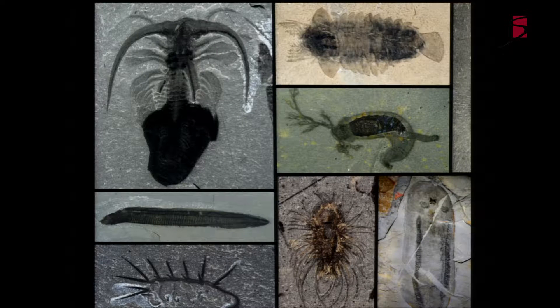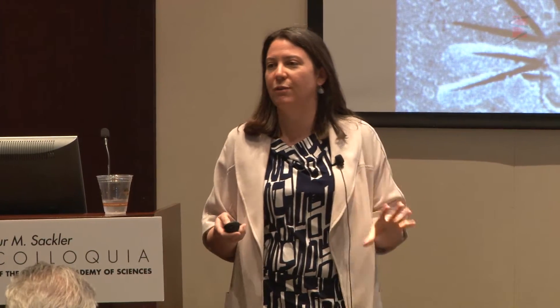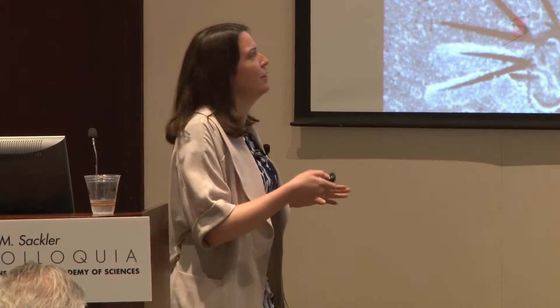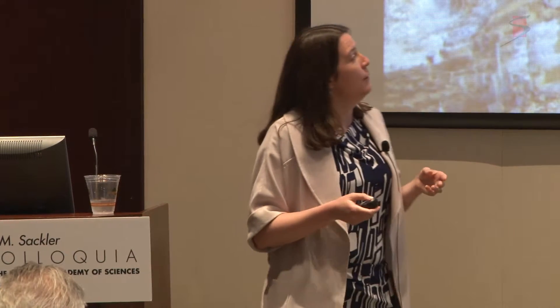All of these fossils are from the Burgess Shale and they're compressed onto very fine-grained rock, so they look flat because they've been compressed to a thickness of only one or two millimeters. We're seeing one angle - a side view or a dorsal view - and we can look at several views of these animals and reconstruct them in 3D. But we are essentially looking at two-dimensional fossils on the surface of the rock.